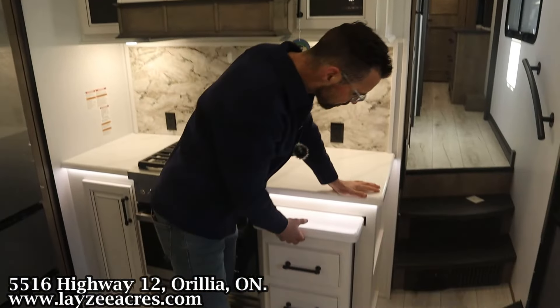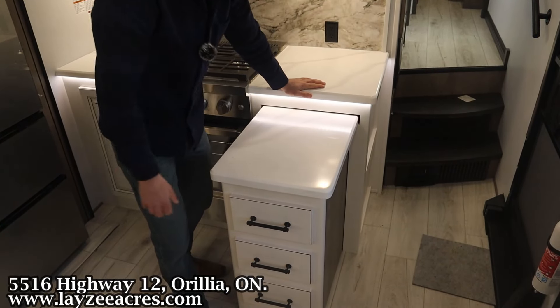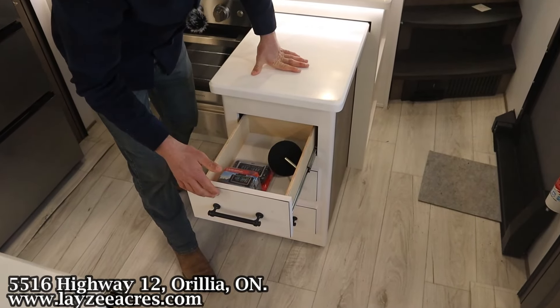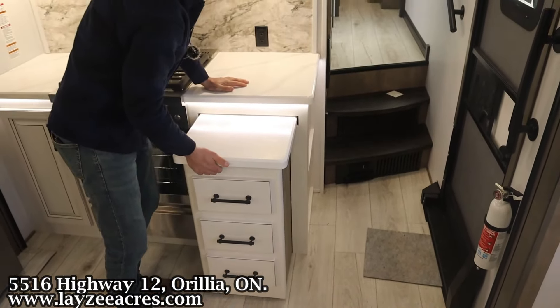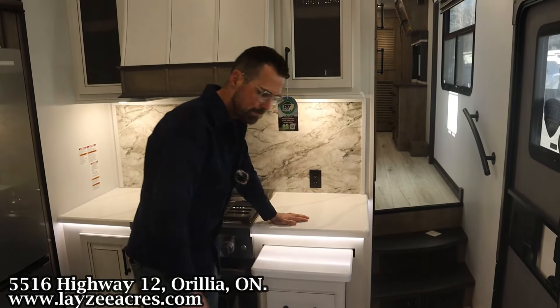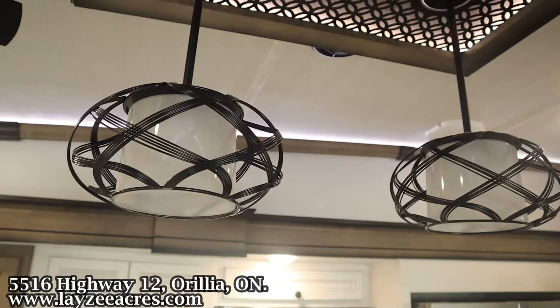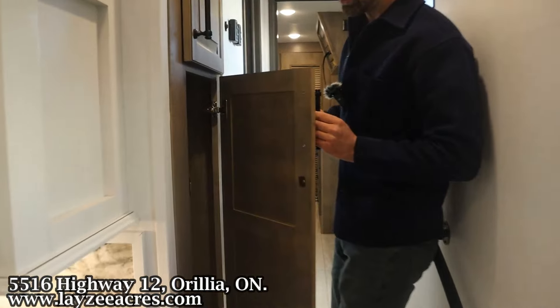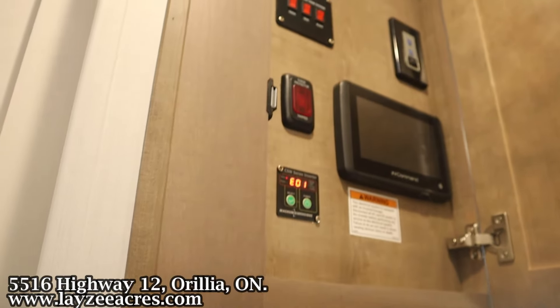This is pretty cool too — it just pulls out to give a little more counter space. We've got three doors built into it. These do come standard with the TPMS system on the Legacy package — fantastic stuff. Into the hallway, we've got a closet here as you walk in the door, and then we have our In-Command system in through there.